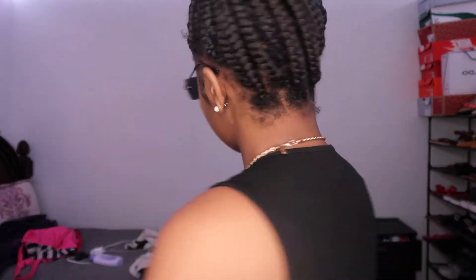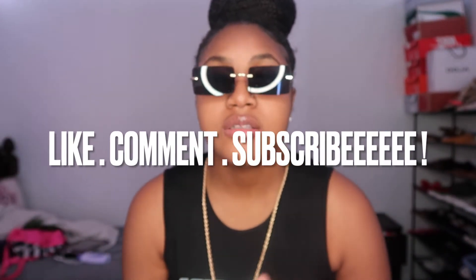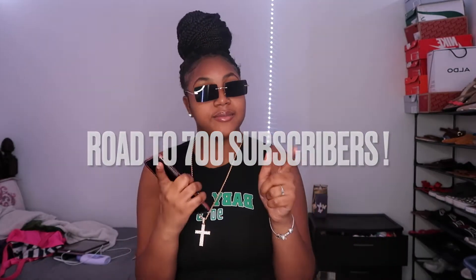Let's get into the video, but before we do, please make sure you like, comment, and subscribe to my channel — roll to 700 subscribers, let's get me there. So yeah, let's begin!